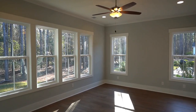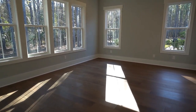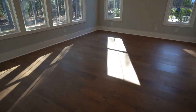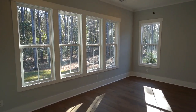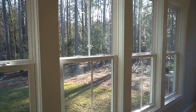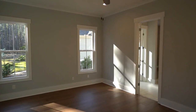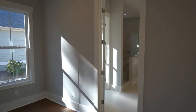The master bedroom is to the back right of the house. The builder, Southern Georgia Homes, has put wide plank oak floors right on through this room, and with a quartet of windows at the back, plenty of light comes into the house. Crown molding, ceiling fans, and a great private bathroom.